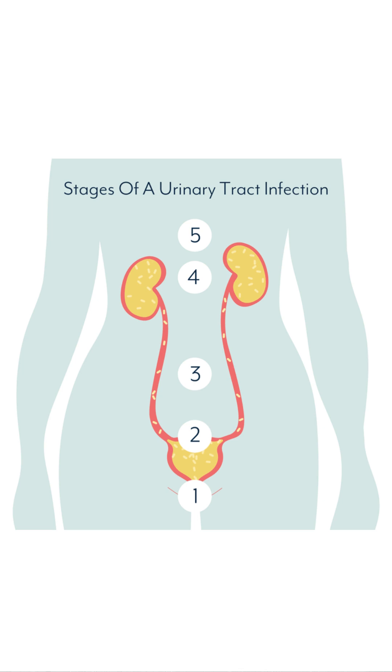However, research has shown how UTIs can impact the kidneys and may cause kidney damage. This diagram displays the five stages of a UTI. Firstly, bacteria enter the urethra, then move to the bladder. If left untreated, a chronic bladder infection may form. Pathogens may ascend from the bladder to the kidneys, potentially causing a kidney infection.